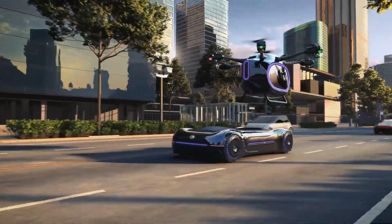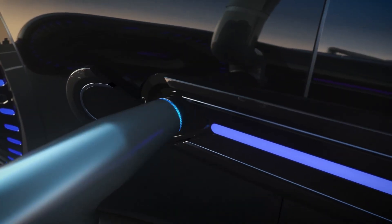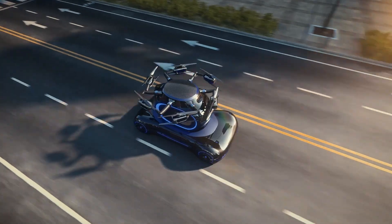Powered by an efficient electric motor and an advanced battery system, the GatGov offers smooth acceleration, quick charging, and low energy consumption.